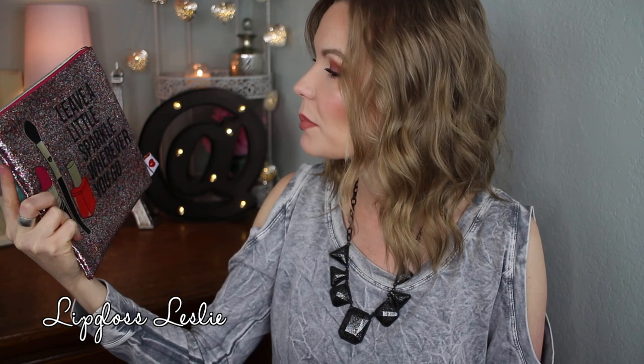Also from Sephora, I had to grab this bag. I obsessed over this thing all around Christmas time — it says 'leave a little sparkle wherever you go.' Then it went on sale, so I decided to grab it. I just love the glittery look to it, it's so girly. It has good structure to it, doesn't feel super flimsy. I really just liked the pattern and the glitter on it, let's be honest.